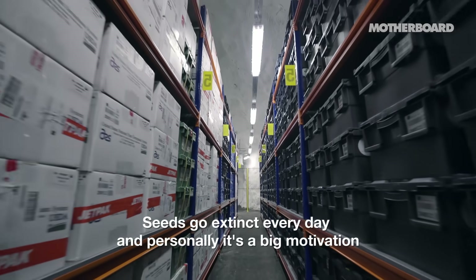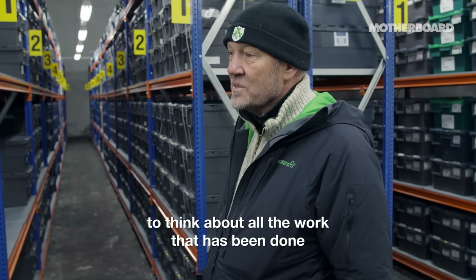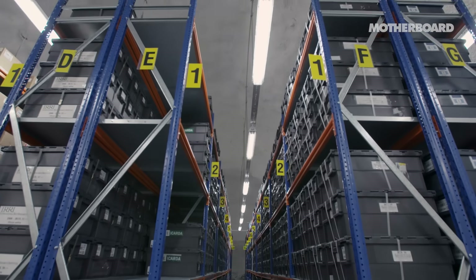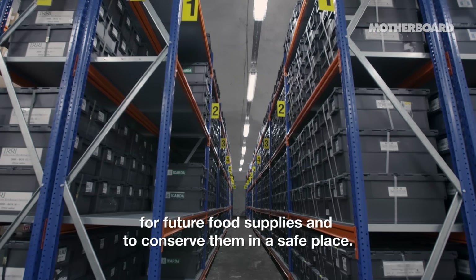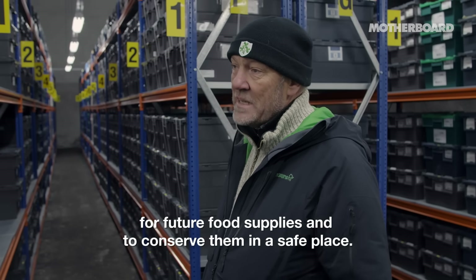Seeds go extinct every day. And personally, it's a big motivation to think about all the work that has been done to bring the seeds here. It feels very good to be a part of this global effort for future food supplies and to conserve them in a safe place.